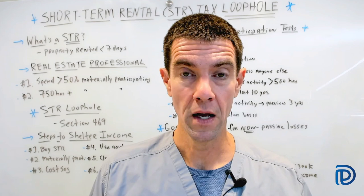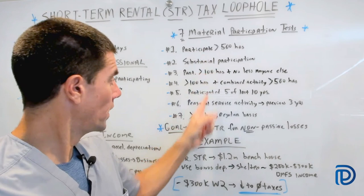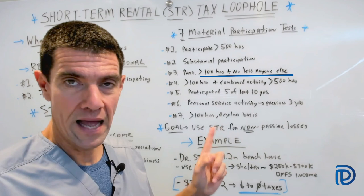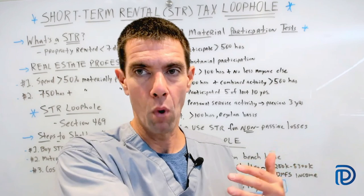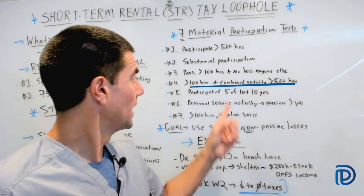Let's briefly go over the seven material participation tests. First: you participated for more than 500 hours in your short-term rental business. Second: your activity constituted substantially all participation in the STR business. Third: your participation was more than 100 hours and no less than the participation of any other individual — so you must work more than 100 hours and more than anyone else in your business. Fourth: you have significant participation activity for more than 100 hours, and your combined activity in all significant participation activities is more than 500 hours.